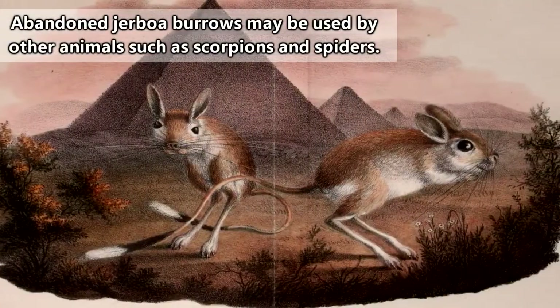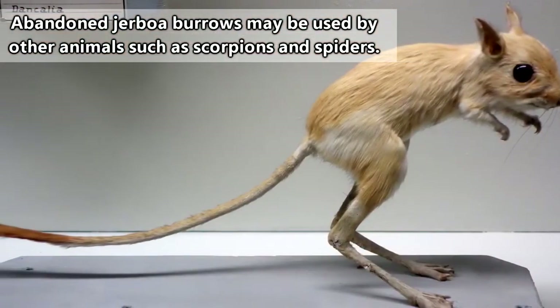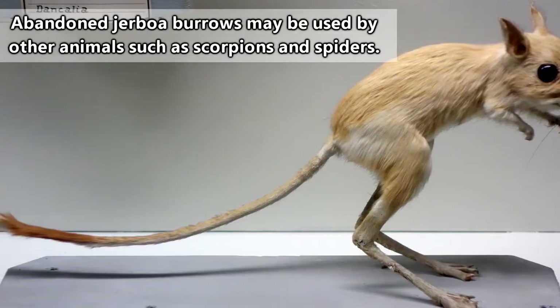They'll have other burrows constructed within the area if they need to make a quick escape, but their means of locomotion are what allow them to traverse such large distances in a single night.